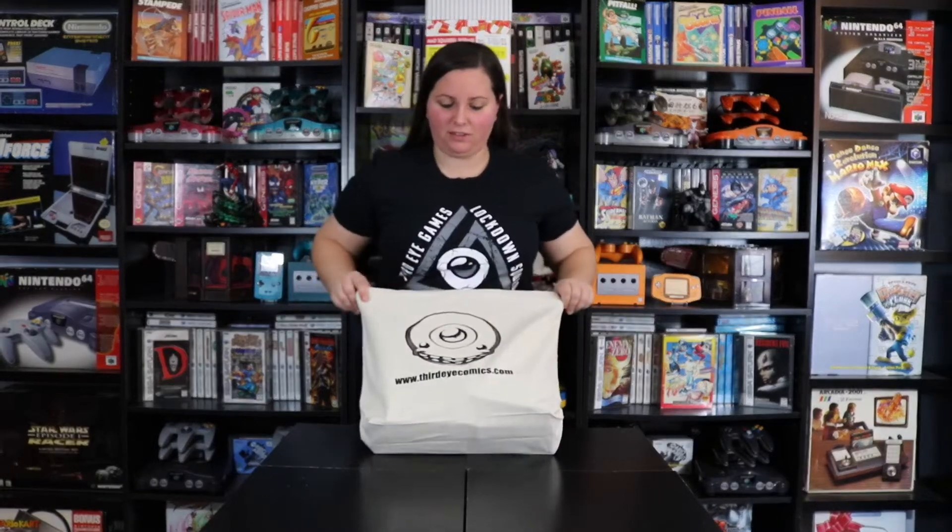Hey guys, it's GamerAimer here. Today I'm going to go ahead and continue with my second pickup for Black Friday. As you see in front of me, we have this tote bag and it says thirdeyecomics.com. I actually picked these up at Third Eye Games and Hobbies, so I'm going to drop those links below. These are actually some board game pickups, so let's go ahead and see what I got.